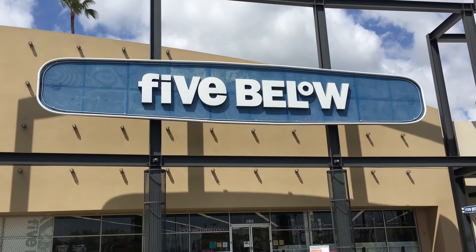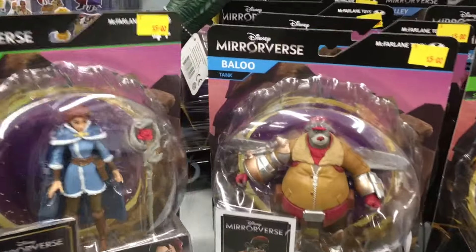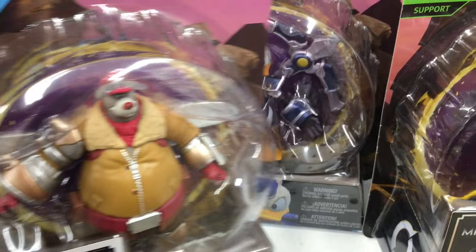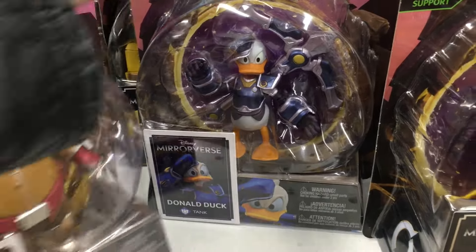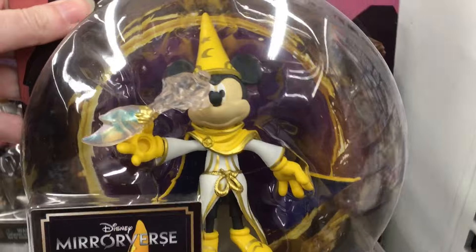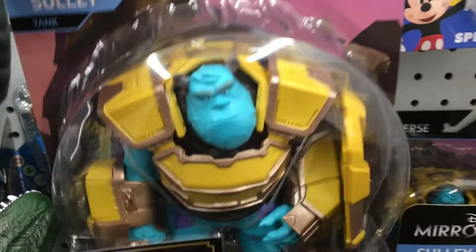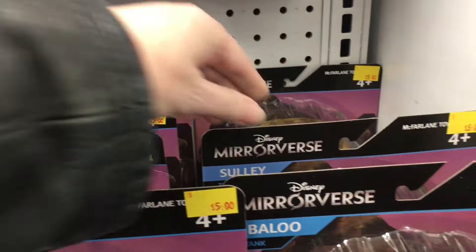Next up I'm going to make a quick stop at Five Below. It's really busy because it's later in the day after work, but they have some of the Disney Mirrorverse action figures for five dollars - how crazy is that? Oh look at Sorcerer Mickey. There's Baloo, there's Donald, there's Sully who is a huge figure. Belle of course. What a great price.